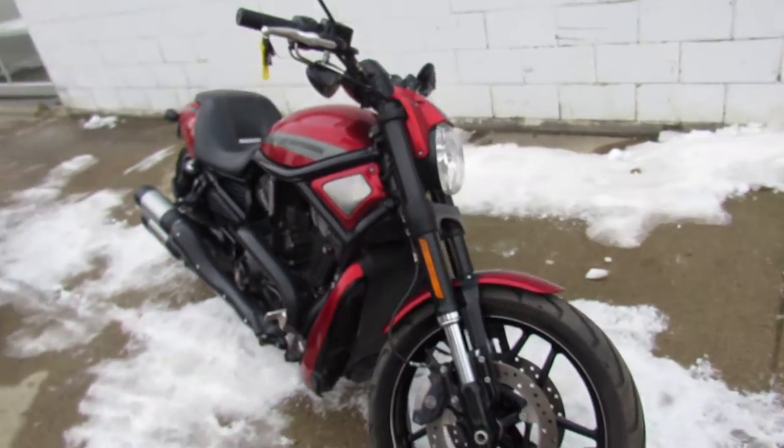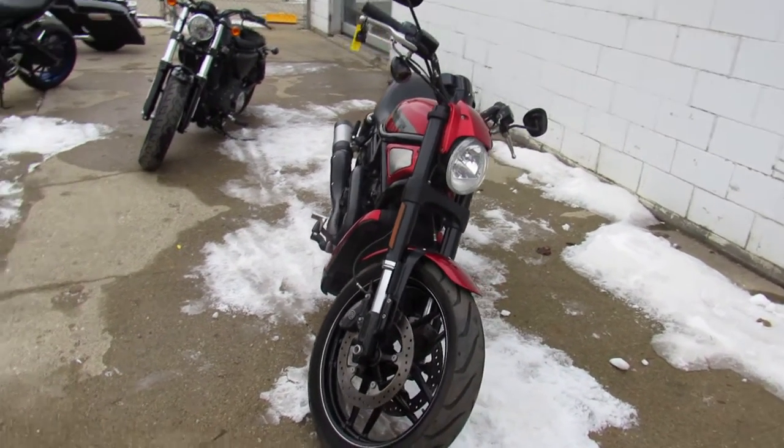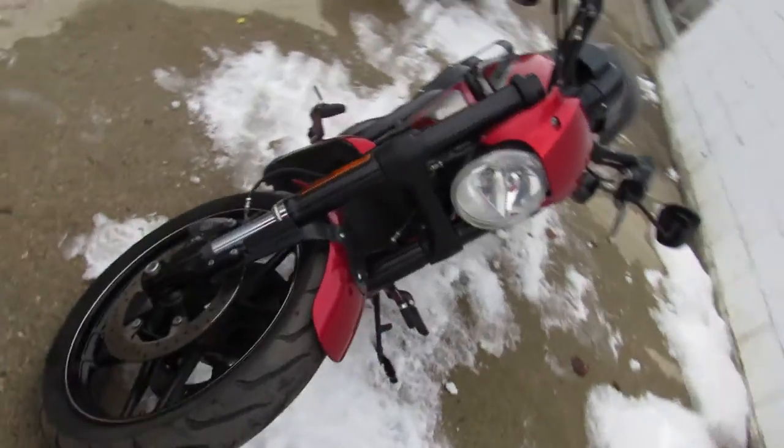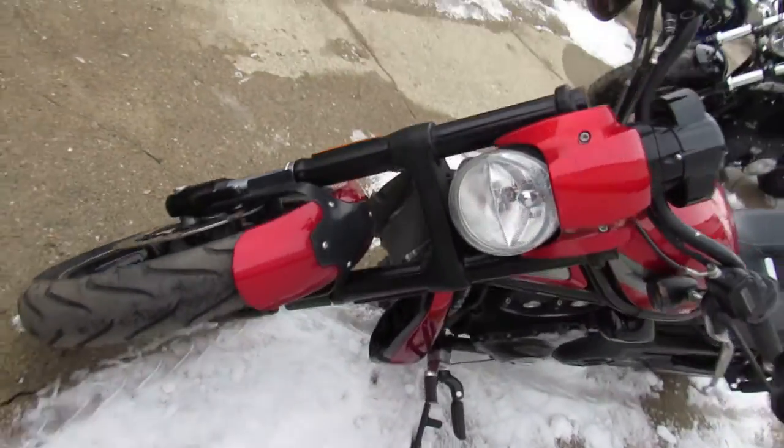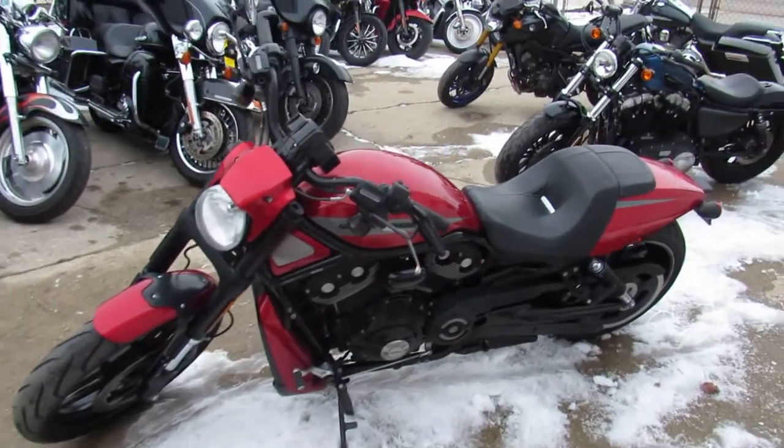This one is a 2013 Harley Night Rod. It comes in candy apple red paint, it's all stock — no modifications. This thing looks strong, man. It's just a great-looking bike, runs strong, needs nothing.